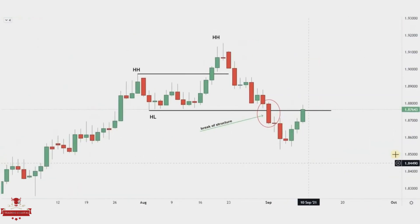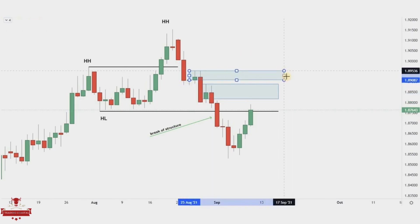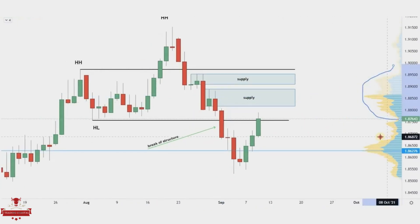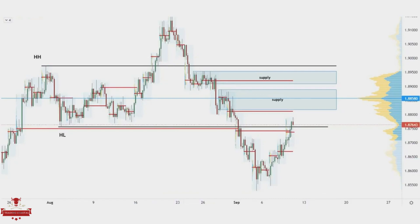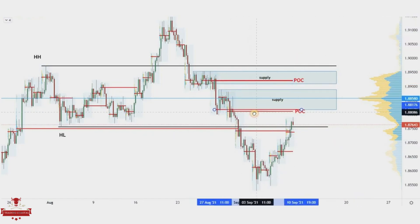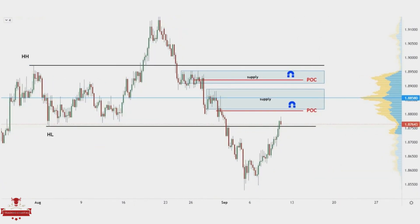We are highlighting the supply zones that are potential levels where the pullback might end. There are two supply zones close to each other. When we look at the fixed volume profile on the right, we notice high volume nodes that correlate with our supply zones. We shift to the four-hour time frame and highlight the daily session volume profile in search of fresh points of control. We noticed two of them, and they correspond with each of our supply zones. We are highlighting them because they are very strong levels and serve as a magnet for price.